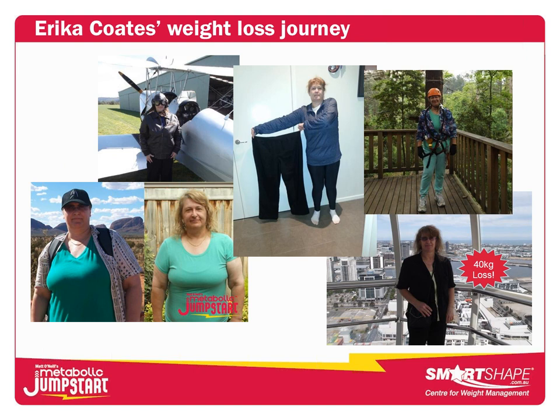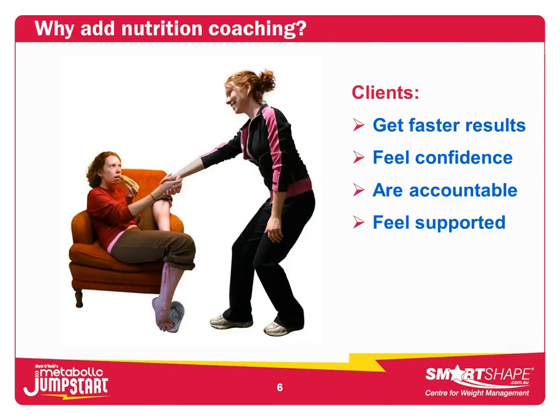The rewards you get are when you see fantastic results with a client. Look at Erica Coates — she's now lost 40-plus kilos. She's going for rides in biplanes, doing cable runs in tropical rainforest — her bucket list. This is why we do what we do, because we want to see clients achieve this. Her journey started with exercise, but when we got her onto the right nutrition program, you couldn't get in her way. This is the absolute fantastic emotional reward. And of course, we also want to make money.